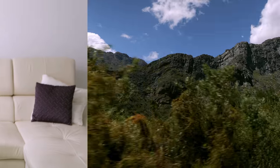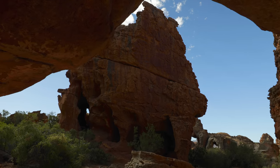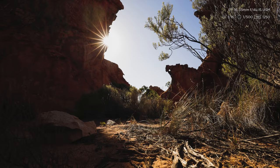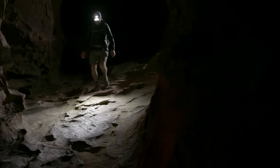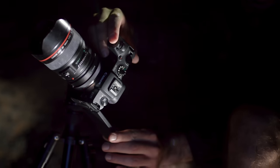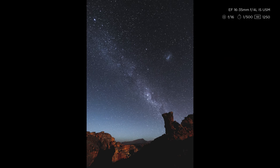Moving to the EOS RP has been really smooth. It's everything I loved about shooting full-frame on my 6D, but better. The main thing was overall image quality. I have always been interested in landscape photography and the quality and the detail were crucial to me. I also wanted to experiment with low-light and astrophotography, and I knew that the full-frame sensor would definitely help in trickier conditions.